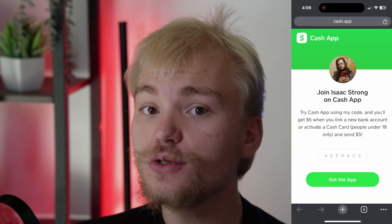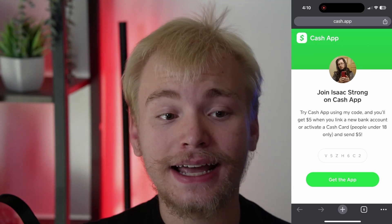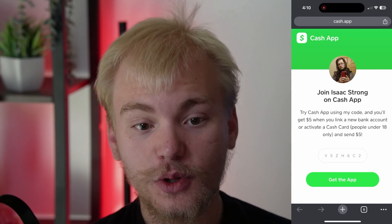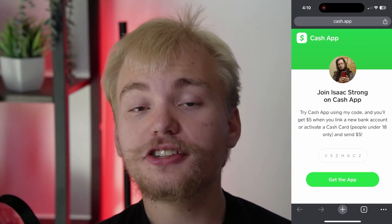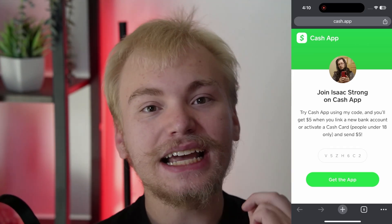The next thing you're going to want to do is sign up to Cash App using the link in the description. It's going to say 'Cash App sign up link' and then 'join Isaac Strong on Cash App.' This is essentially the highest dollar referral bonus you can get right now. All you have to do is create a brand new Cash App account — just delete your previous one or make a new one — then link a bank account or activate a cash card and send someone else $5. Once you do that, you will get not just $5 but actually a free $25. If you don't know what Cash App is, it's an app that everybody is using to send and receive money, a lot like PayPal, and you're absolutely missing out by not signing up for this bonus.